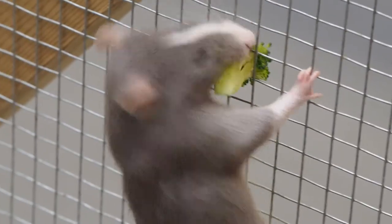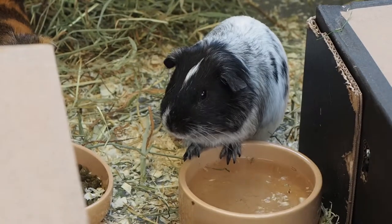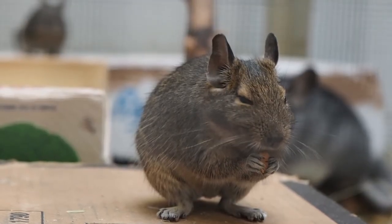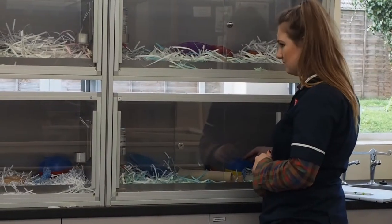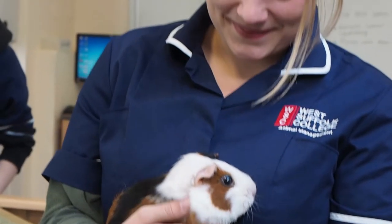There's lots of feeding and nutrition work. The course has developed me not only as an individual but as a team member with different skills. The facilities are great — they meet the needs of both the animals and the students.